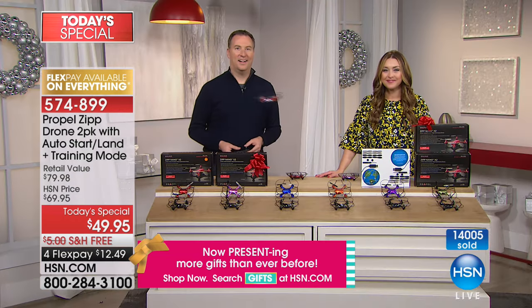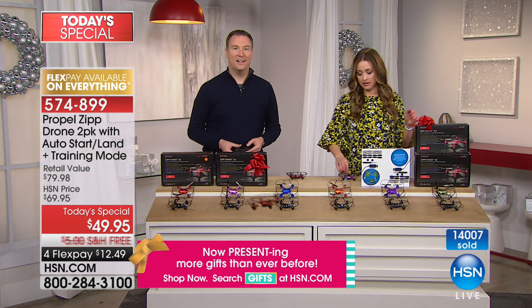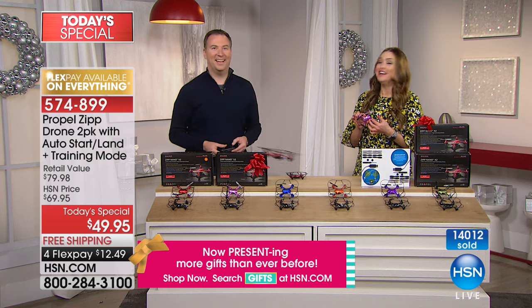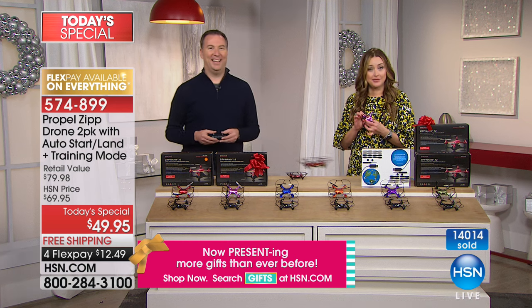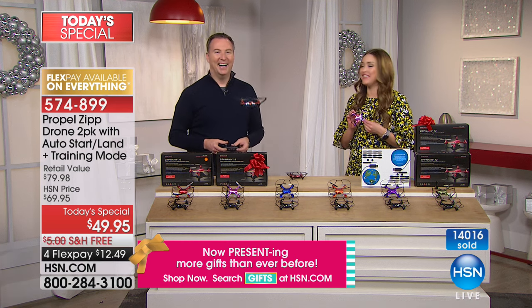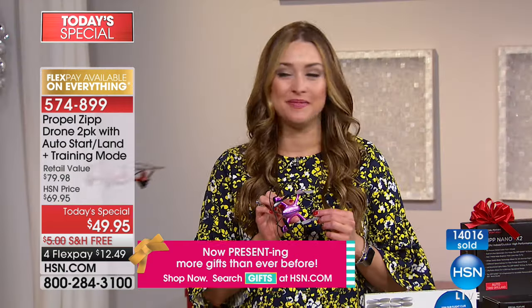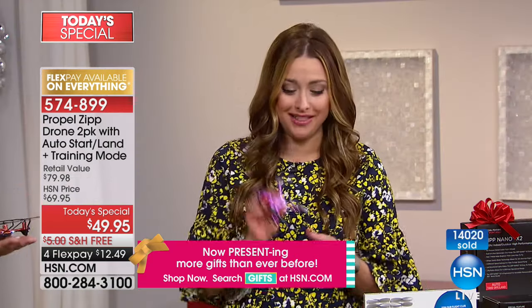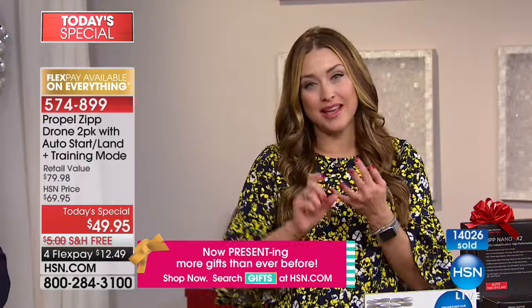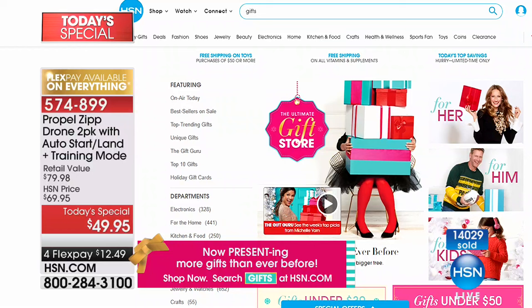Bobby also ordered the soft and cozy sheet set — she doesn't want to get out of bed. We have all of the perfect gifts, whether it's your grandson's birthday, Christmas, Hanukkah, whatever the occasion. Check out our gift store on HSN.com for so many amazing gifts.